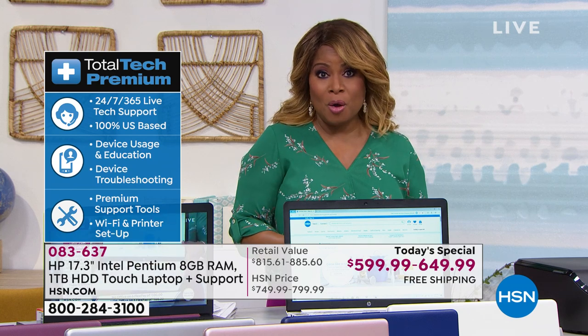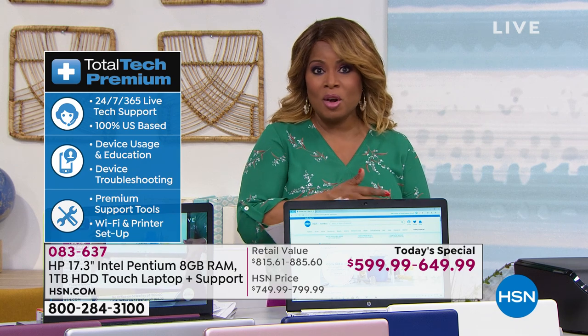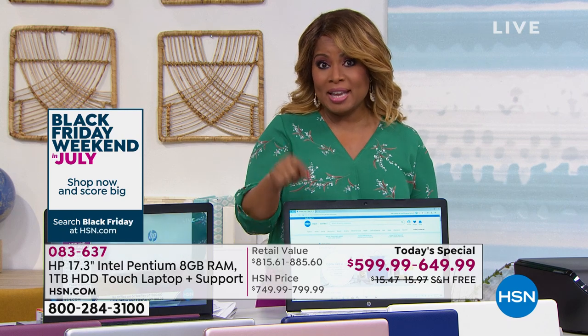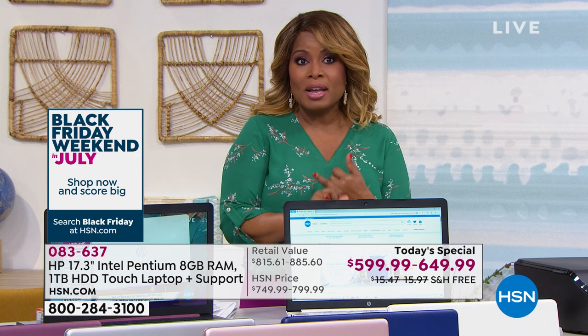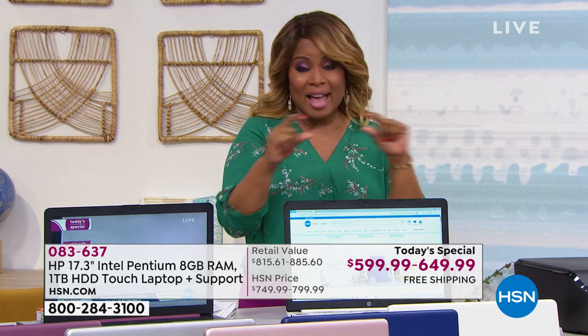All the computers are on our best FlexPay — the most we offer on any product at HSN is six. To get a brand new computer at home today with Office, it's $108.33. Without Office, it's exactly $100. Everybody qualifies for FlexPay. It's instant.